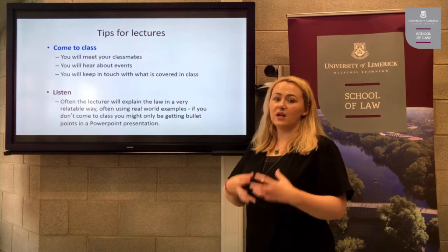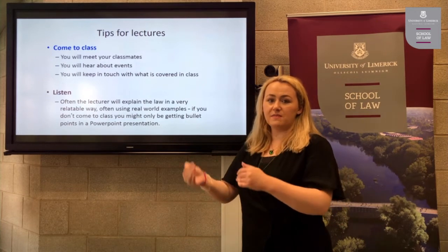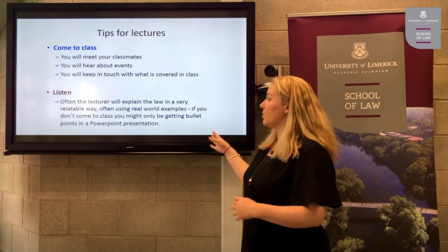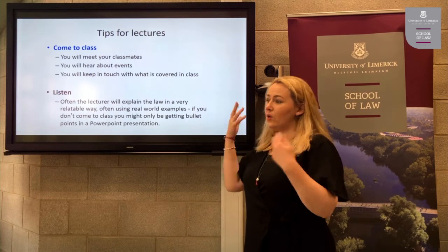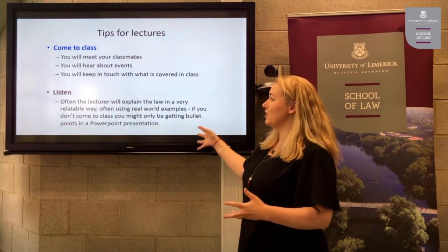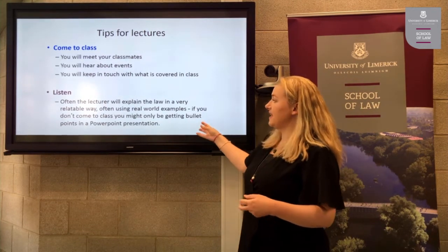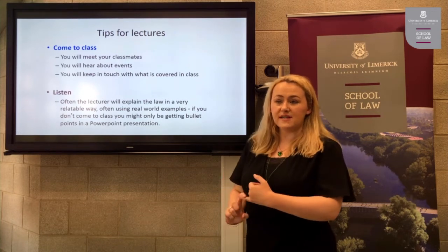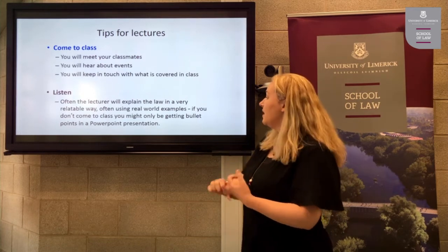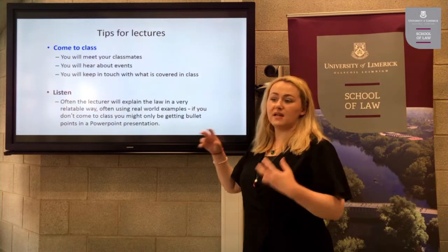If you only rely on downloading PowerPoint slides at home, you won't know how long was spent on a topic or how important it was. It's really good to listen during the lecture because the lecturer will often explain the law in a very relatable way — using real world examples, things from the media, and cases happening in the courts currently. If you don't come to class, you're only reading a PowerPoint slide.